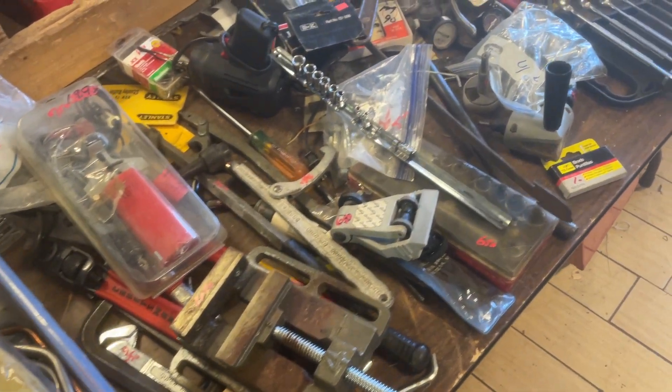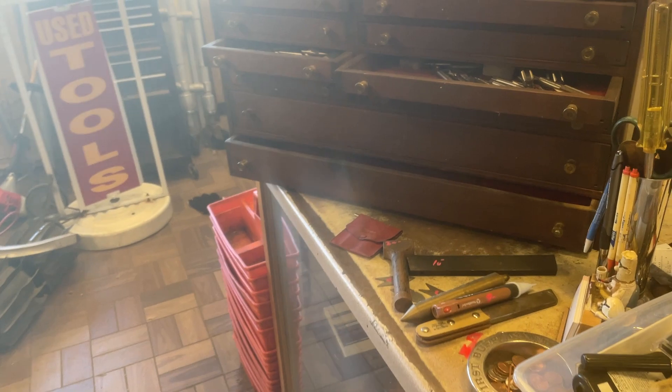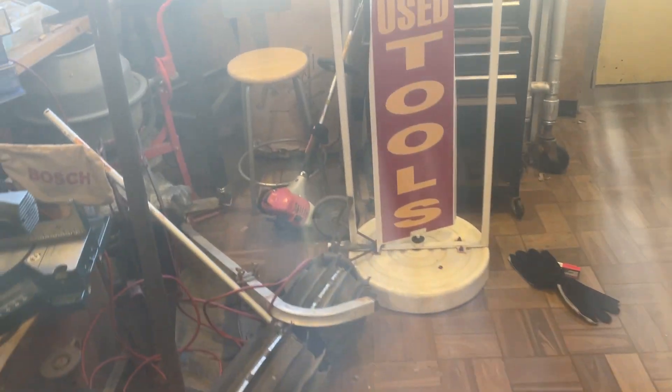Hi, this is Jim Whitley from the world-famous Tool Shed, located at 1073 Main Street in Worcester. Hours this week are Wednesday through Saturday, 1 to 5.